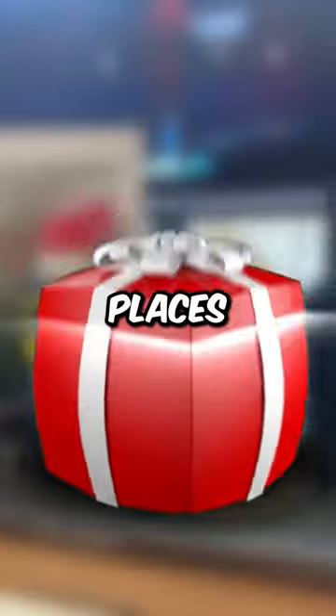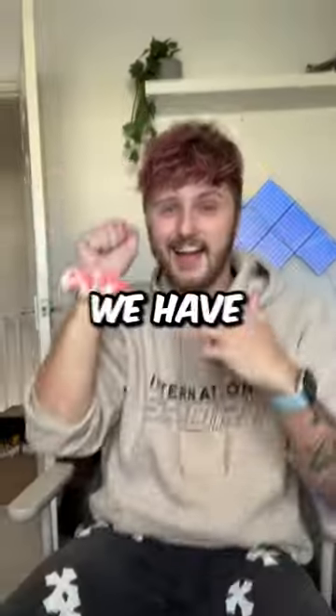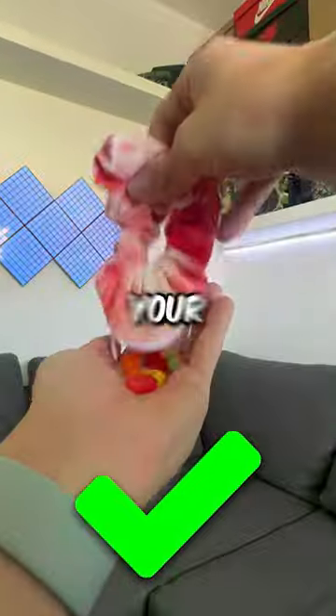Here are 11 of the best places to hide your candy. To begin with, we have this scrunchie that has a secret zip so that you can hide your candy.